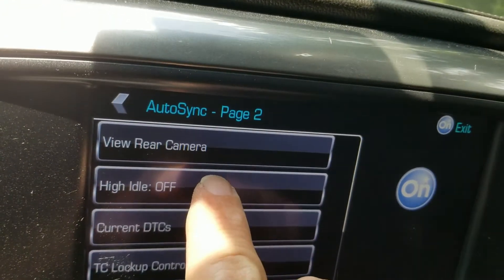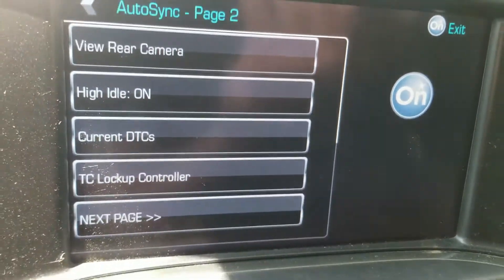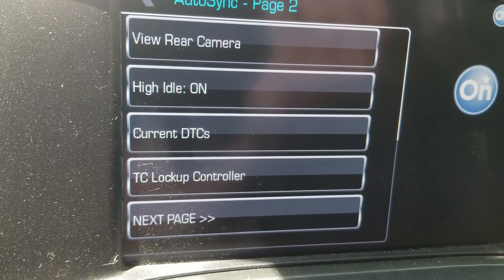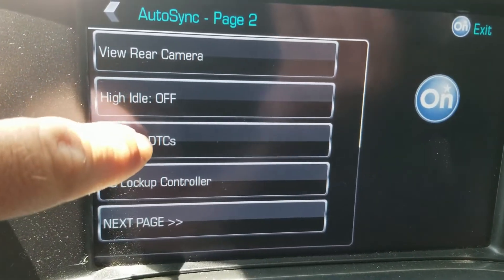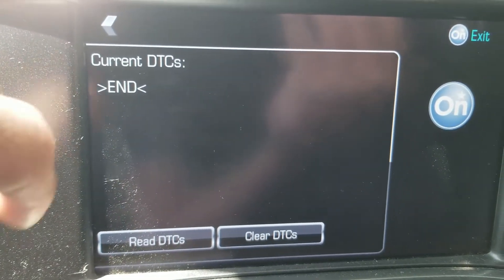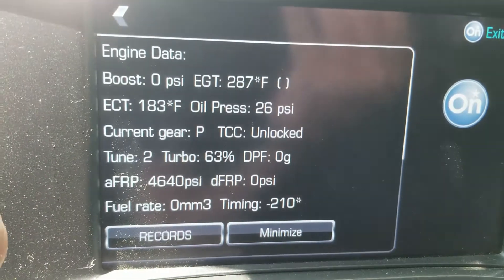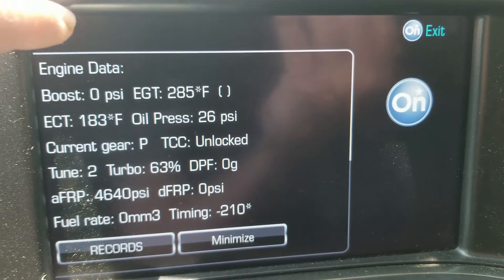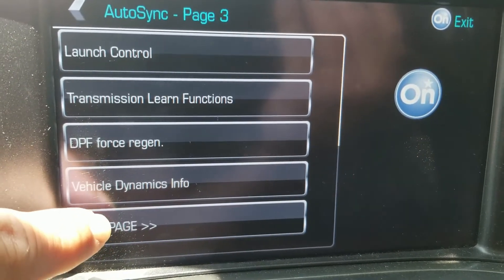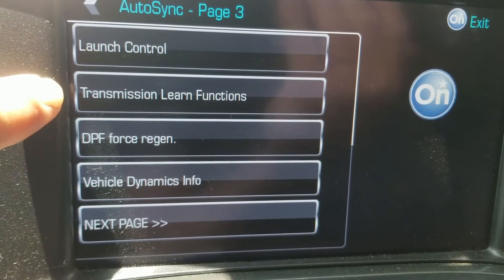The high idle - that's something else on a diesel. I think every diesel ought to have that, and some do, but mine didn't come with it - it's an LTZ but it didn't come with it. So if you're trying to jump someone off, or you're just trying to warm it up in the wintertime, there are a lot of good reasons to have a high idle on a diesel. Current DTCs - I've not checked that while it's running, but it'll read. Torque converter lockup controller - I have not messed with it, it's not something I'm probably going to use.